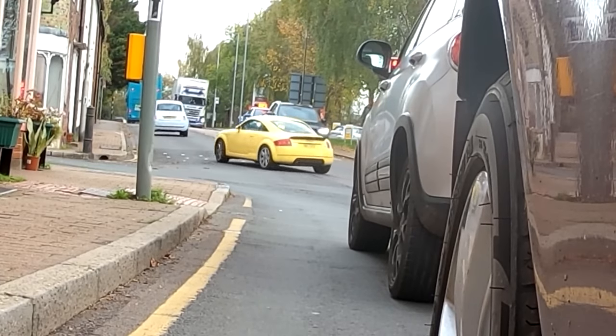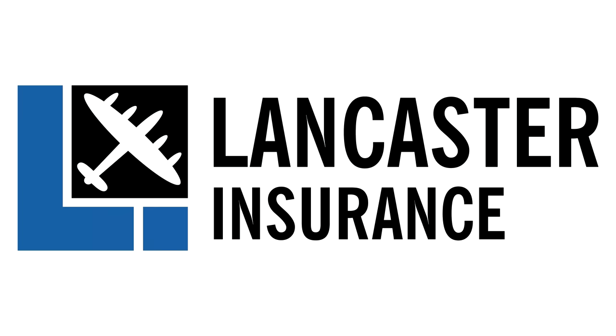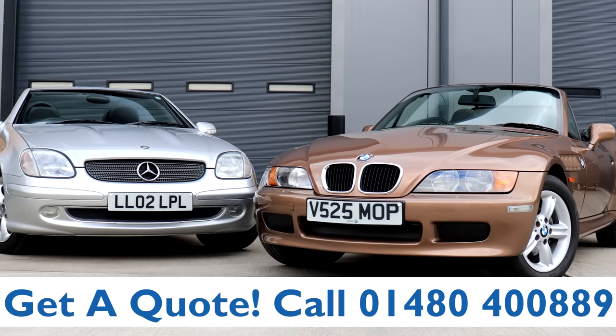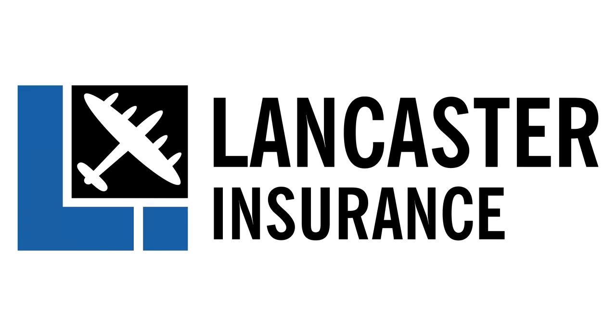There's a yellow Audi TT over there — oh look at that, that looks fantastic. Can I have a go? You absolutely can — we'll get back to the office and you can have the keys gladly. Watch this space and see what we do with it. This video is proudly sponsored by Lancaster Insurance — give them a call on 01480 400 889 for an insurance quote on your classic car. And don't forget to click the link below to enter their latest competition.